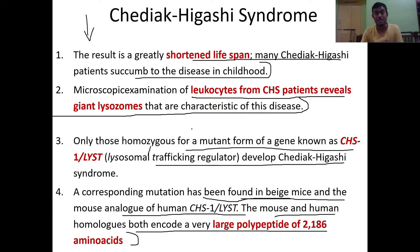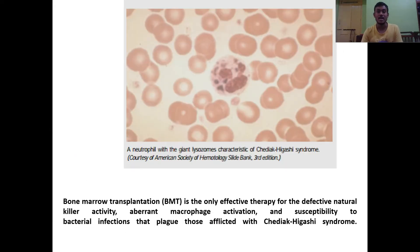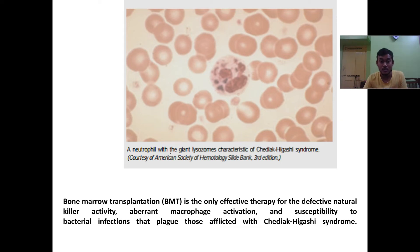This is a microscopic picture of a neutrophil with giant lysosomes, which are characteristic of Chediak-Higashi syndrome. You can clearly see the giant lysosomes in this neutrophil image.